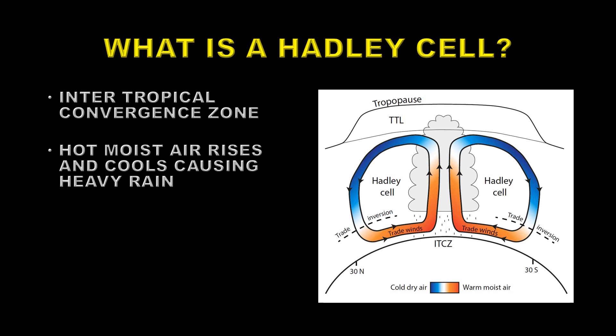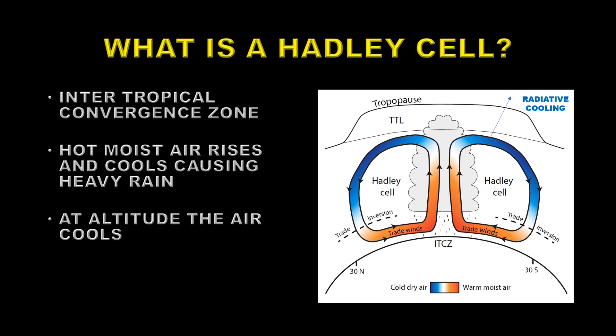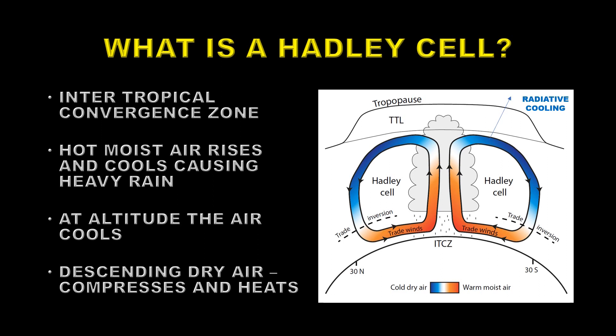Warm air carrying moisture rises at the equator where the sun is the strongest. And as it rises, it cools, and so most of the water in the atmosphere condenses out and falls as rain — that's why we get the tropical rainforests near the equator. At altitude, the air is cooled and is now dry and cold, and moves away from the equator, then starts to fall back towards the surface of the earth at latitudes of about 30 degrees away from the equator, both north and south. As it descends, it is compressed and heats up, so it becomes hot, dry air falling at these areas.